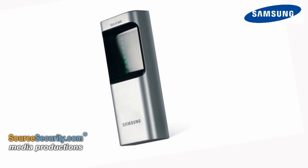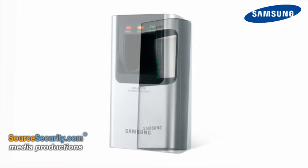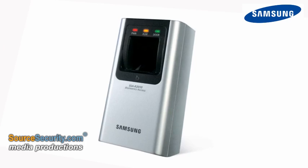With built-in reader technologies that encompass biometric recognition, proximity, smart card and PIN, as well as time and attendance options, Samsung's standalone controllers offer the ideal solution for single-door security, with the option to network over multiple doors.